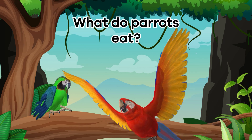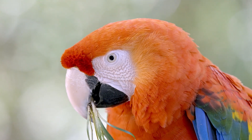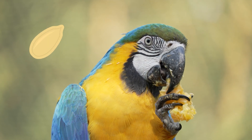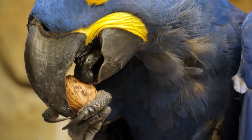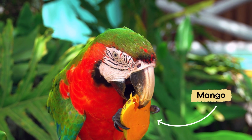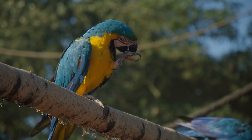What do parrots eat? Parrots are also nature's gourmet eaters, and they adapt their meals to their habitat. Depending on where they are, they enjoy a mix of fruits, seeds, nuts, and even flowers. They use their strong beaks to crack open hard shells and peel fruit skins. In the rainforests, parrots munch on tropical fruits. In drier places, they feast on seeds and nuts that give them energy.